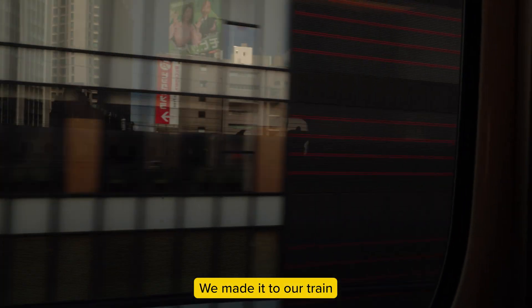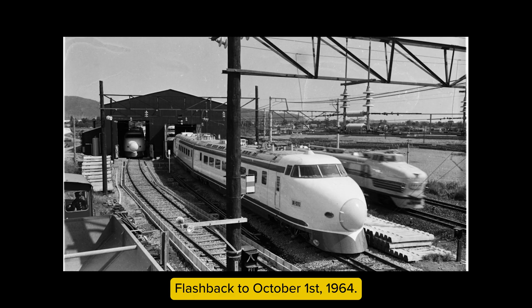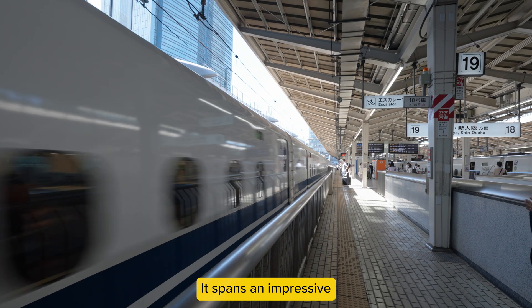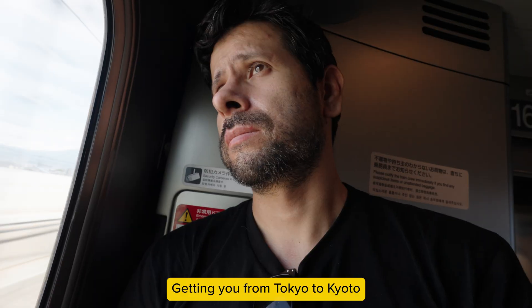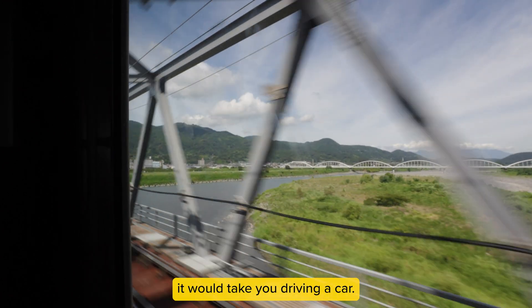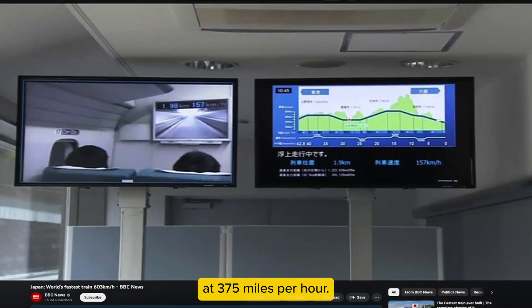We made it to our train. It's fast, but not super fast yet — that's gonna happen. Flashback to October 1st, 1964: the Shinkansen starts its journey with a 320.3-mile route. Fast forward to today, it spans an impressive 1,758.9 miles. The Shinkansen's speed is about 200 miles per hour, getting you from Tokyo to Kyoto in just 130 minutes — way faster than the 6 hours it would take driving a car.